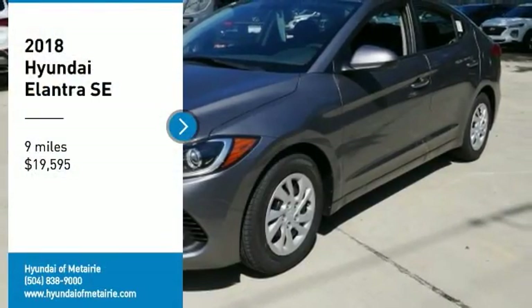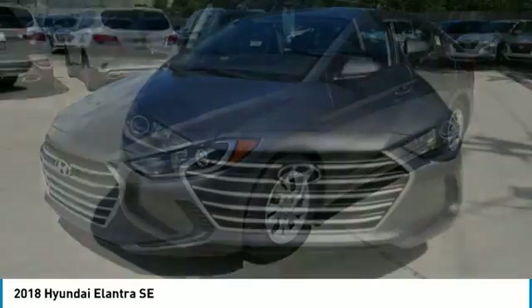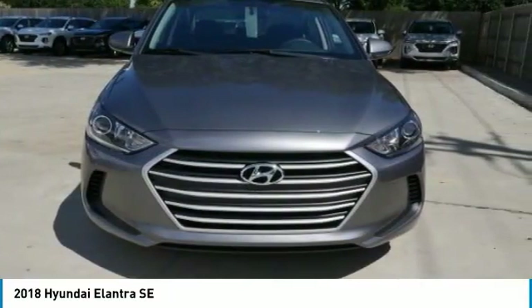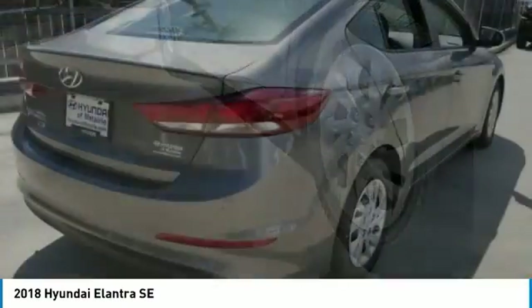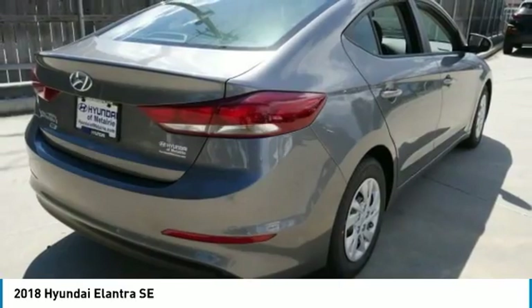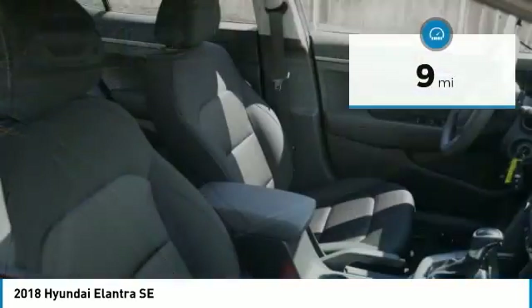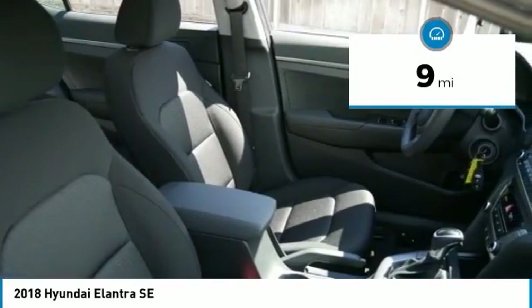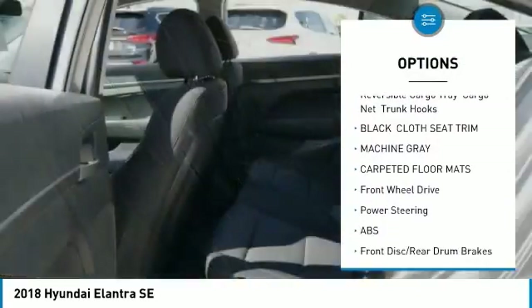Take a ride in the 2018 Elantra. The Elantra boasts the most interior room in its class and gets an exceptional 35 miles per gallon. With its luxurious standard features, the Elantra is an easy choice and is priced below $20,000. This vehicle has less than 100 miles.